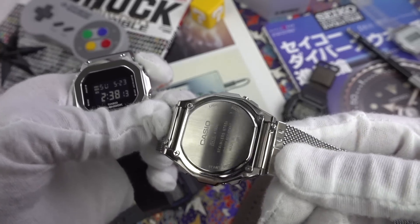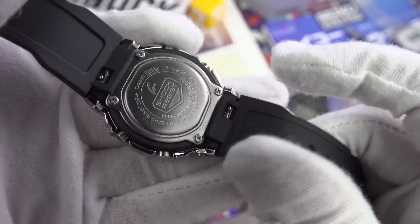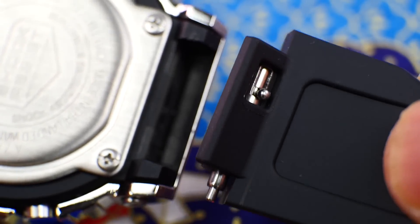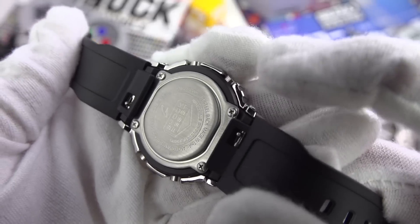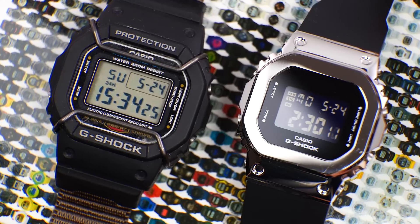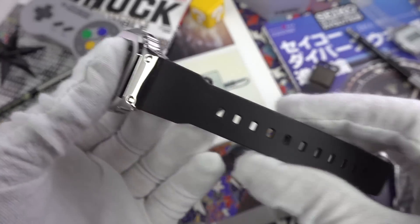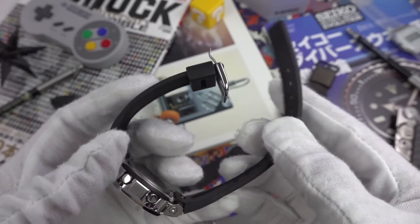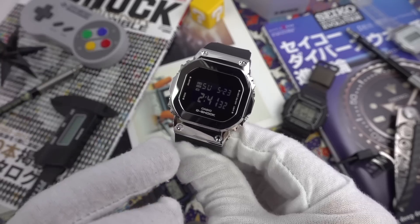Perhaps the most egregious missed opportunity is the lug system. Unlike the more conventionally realized A1000, which has a traditional lug design that lets you swap straps and bring a whole new lease of life to the watch, this model's inner section is only 16 millimeters, so you're limited to 16mm straps. Had they shaved a millimeter on each side, or had the spring bar go all the way to the metal part of the case, you could attach an 18 or 20mm strap. This could have been an absolute strap monster. Also, this strap is far too long for a smaller wrist — you get all this ridiculous extra length.